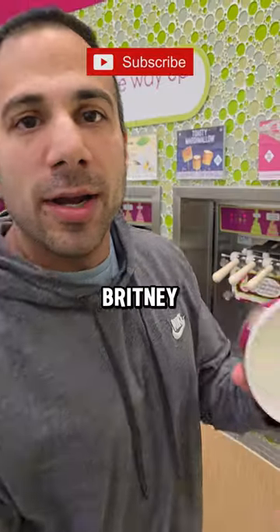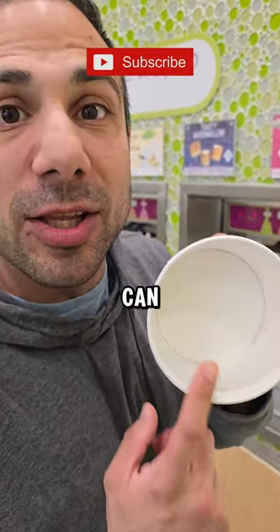How much ice cream can you get for a dollar? Brittany and I are going to have a competition to see who can get the closest to a dollar.